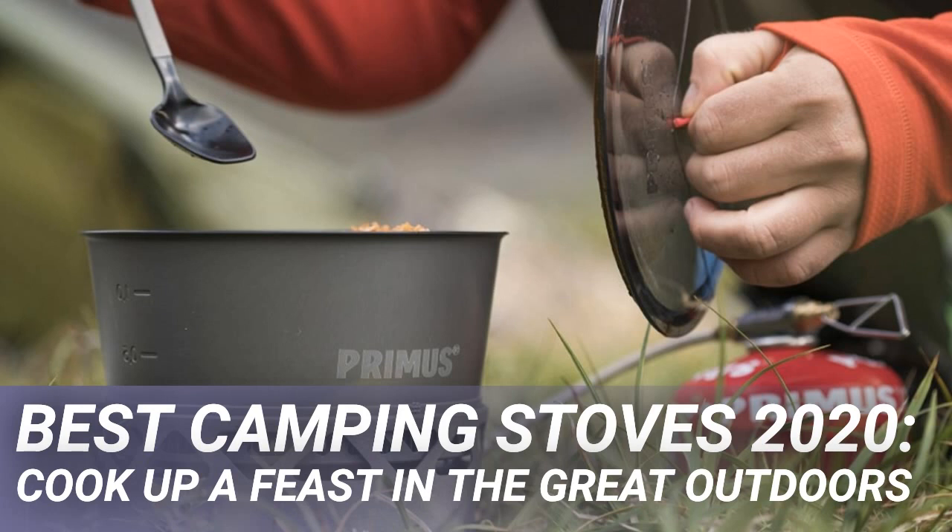The Primus Primatec 2.3L is a gas stove with a difference — or three. As an integrated system, this takes all the trial and error out of a setup. Just add gas and you're ready to cook up an outdoor storm.